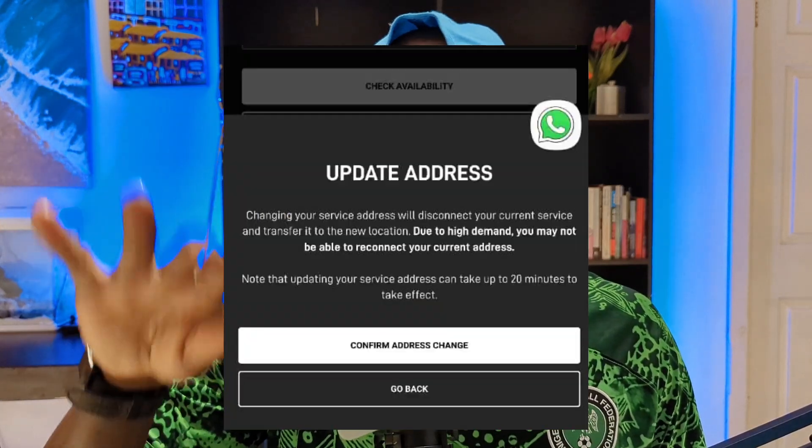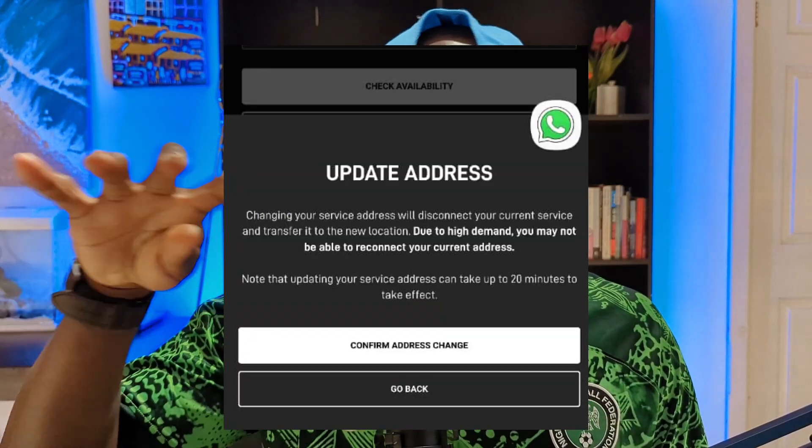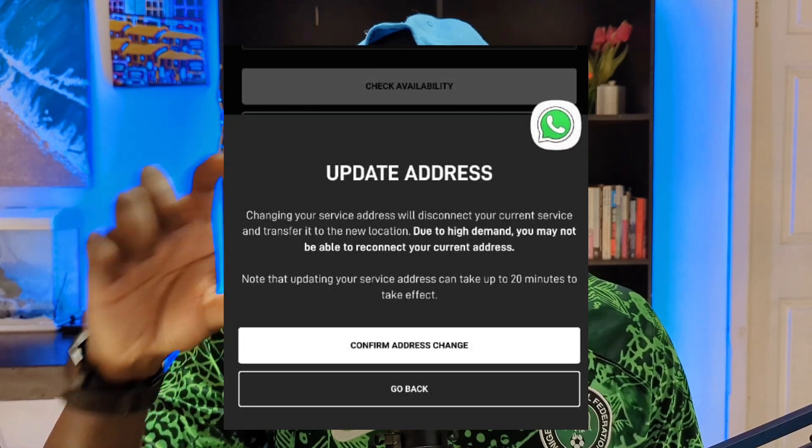It will pop up a warning that you might not be able to change your plan back or change your address back — something like that. I'm going to show you guys the screenshot on screen.